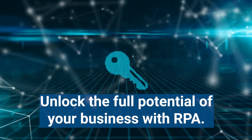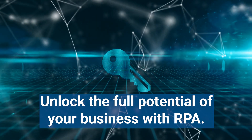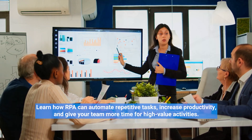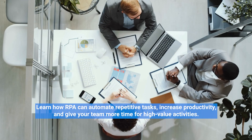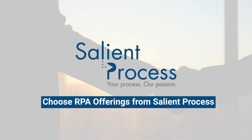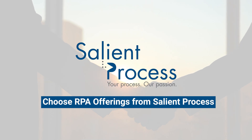Unlock the full potential of your business with RPA. Learn how RPA can automate repetitive tasks, increase productivity, and give your team more time for high-value activities. Choose RPA offerings from Salient Process.